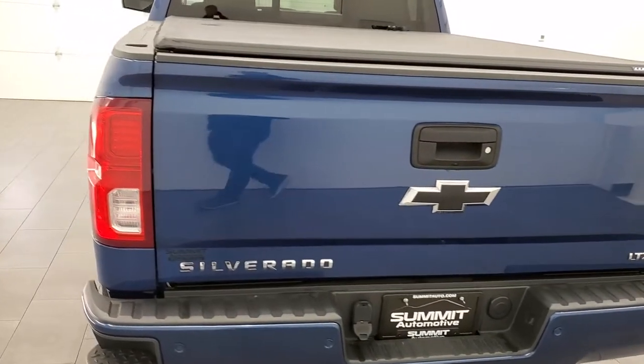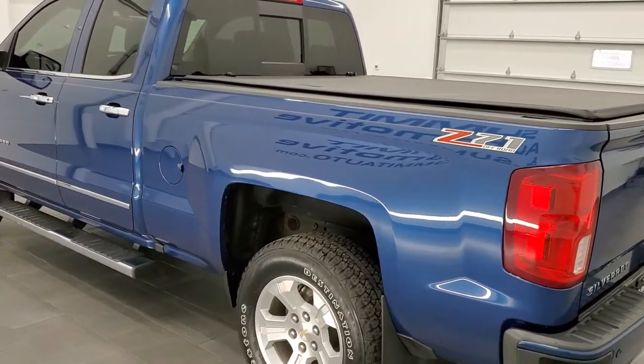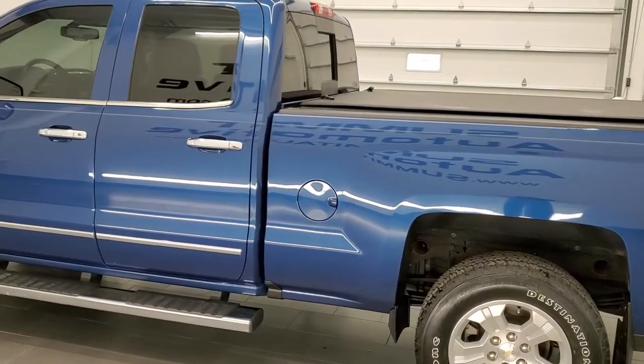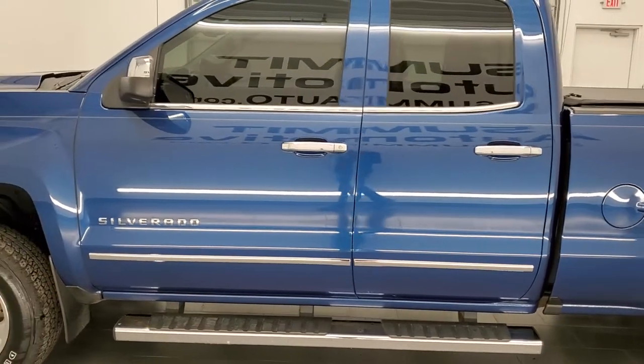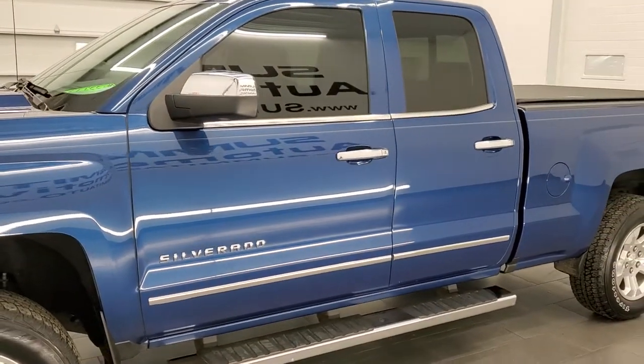This 2016 Chevy Silverado has the 5.3 liter V8 engine. This truck has been fully safety inspected by our service shop per the state of Wisconsin inspection process, and it is 100% ready to go.